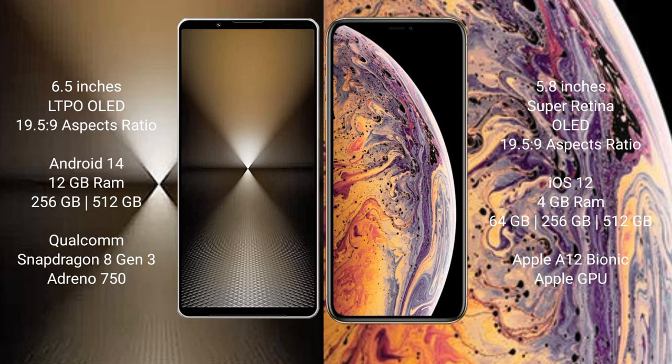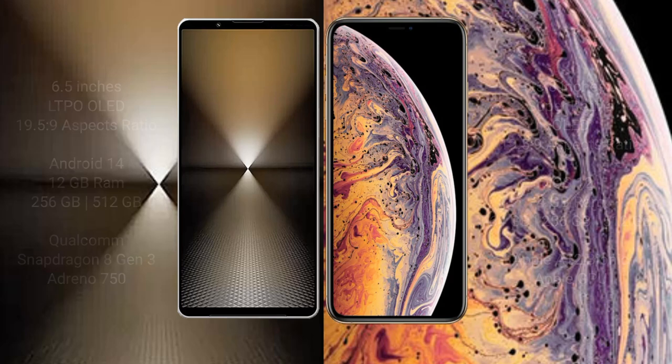Sony Xperia 1 Mark 6 comes with 12GB RAM and 512GB or 1TB internal storage, Qualcomm Snapdragon 8 Gen 3 processor, and Adreno 750 GPU. iPhone XS comes with 4GB RAM and 64GB, 256GB, or 512GB internal storage, Apple A12 Bionic processor, and Apple GPU.